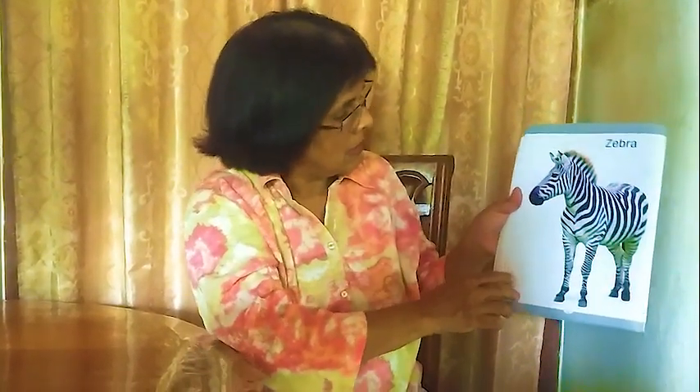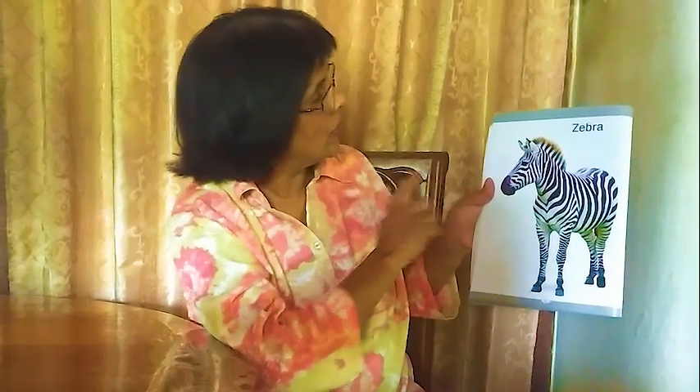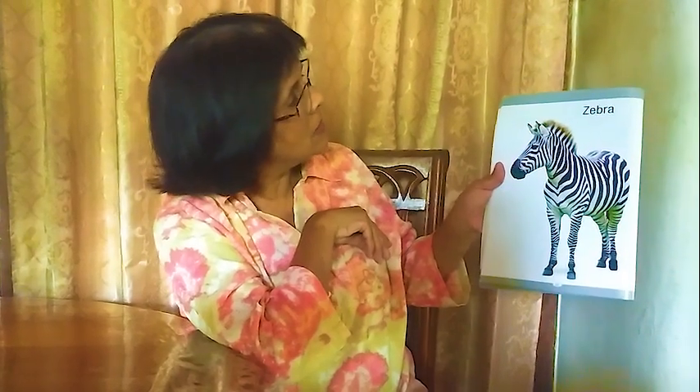Next one: hippopotamus. And the last one: zebra. It has lines all over the body, long legs, a nice tail, and some fur. It is black and white — how nice it is! Zebra.